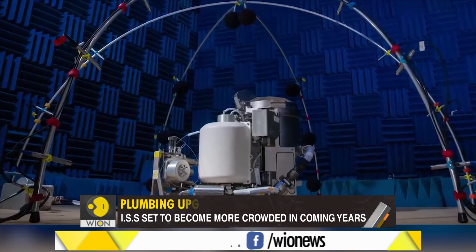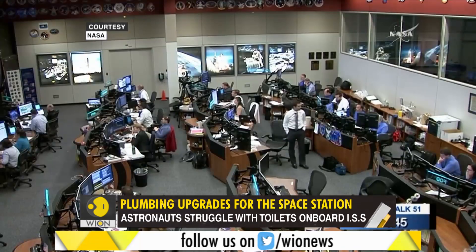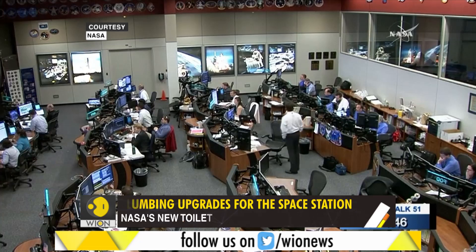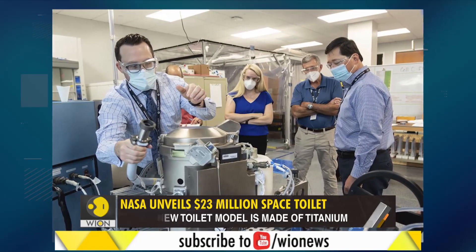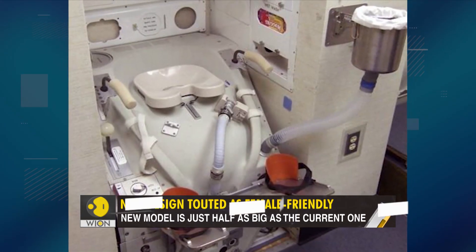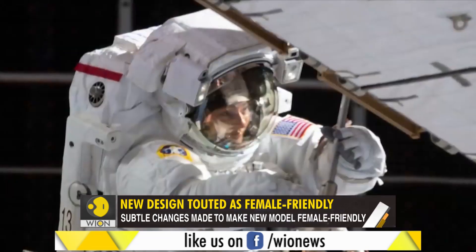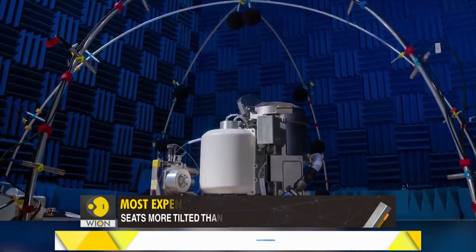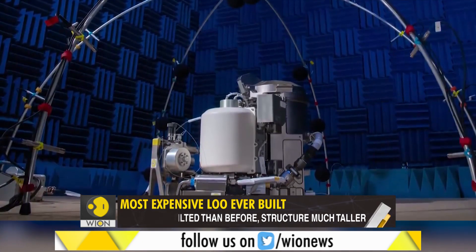NASA has high hopes for its new design. The United States' upcoming lunar missions are also expected to use the new toilet. The last time NASA ordered new toilets for the space station was in the 1990s. Since then, space programs have come a long way in terms of technology and diversity of personnel. This $23 million invention is in many ways a reflection of those changes.